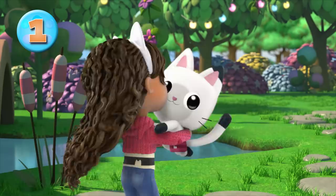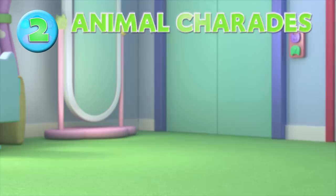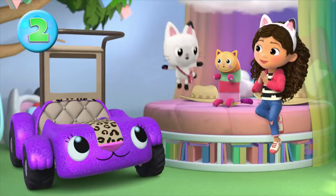Next up, we're headed to meet some wild safari animals for a fun game of animal charades. Can you guess what animal Gabby and Pandy are pretending to be? Can you guess what animal I'm being? A gorilla! You guessed it! Did you get that one right?